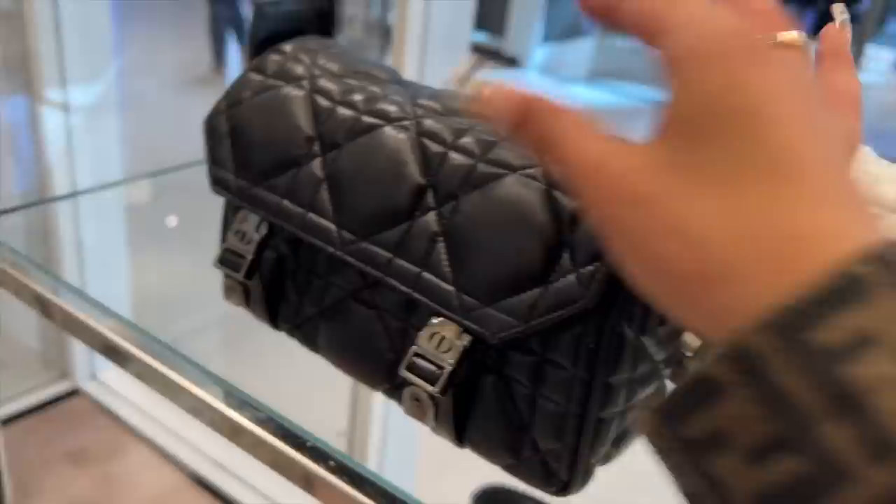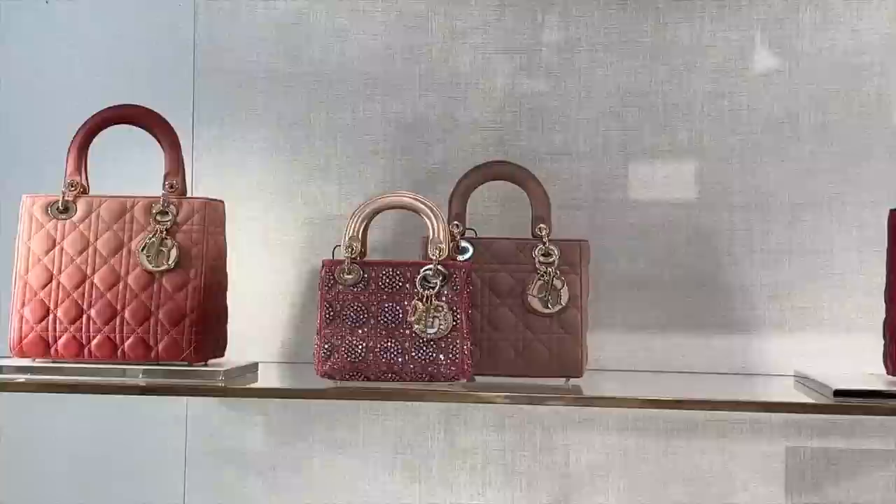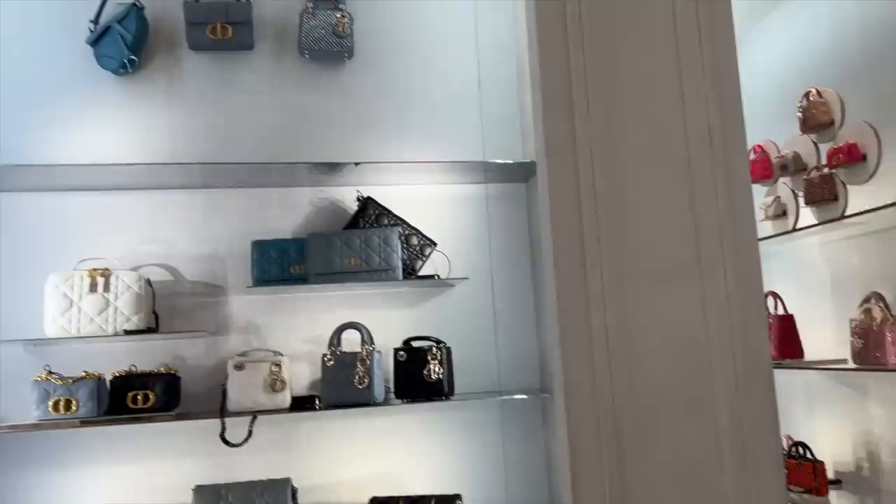Look at all these special pieces, like the special DJ - look at that! The minis - look at the iridescent. My gosh, they have so many delicious, interesting new pieces that I haven't seen.